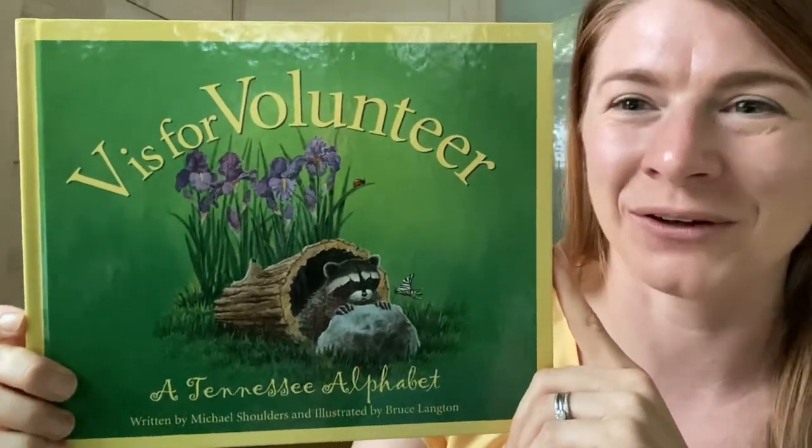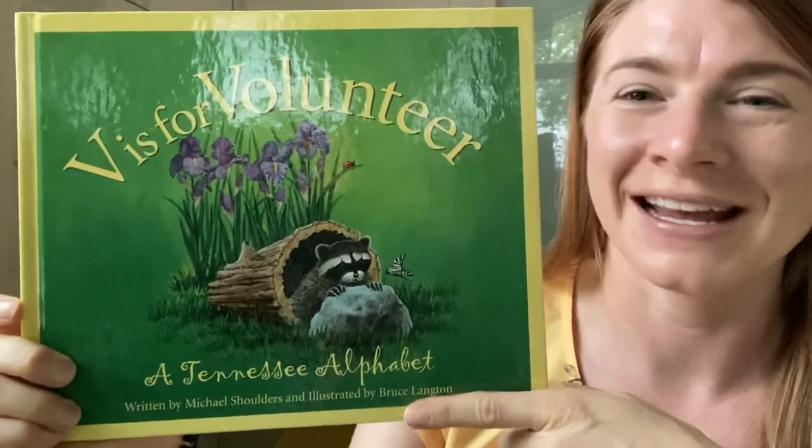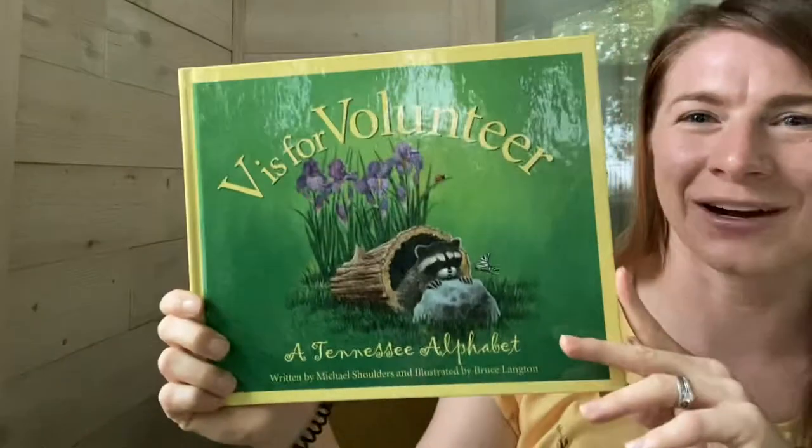So let's read V is for Volunteer, all about Tennessee through the alphabet, and we will get to volunteer eventually. Here we go.